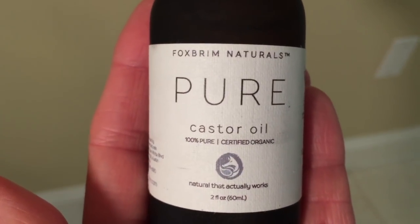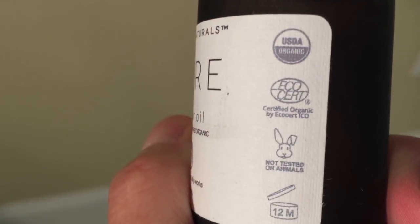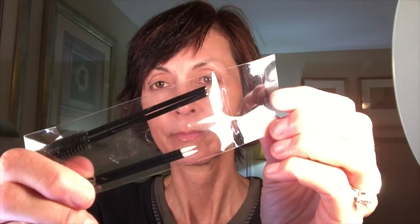I recently placed an order from Amazon for this organic castor oil. It's 100% pure, cold-pressed, USDA certified, hexane free. You can use this anywhere on your body — your hair, skin, eyelashes, brows, your nails. It's from a company called Fox Brim Naturals and it has amazing reviews — over a thousand five-star reviews. I've been using this on my eyelashes and I really like it. I just started, so I can't give you before and after pictures. I saw so many people that had posted pictures of how well this had worked on helping them thicken and grow their lashes. I'll keep you updated — it wasn't that expensive. I'm going to test it out and I'll let you know how I like it.